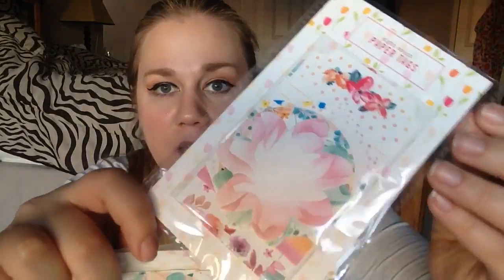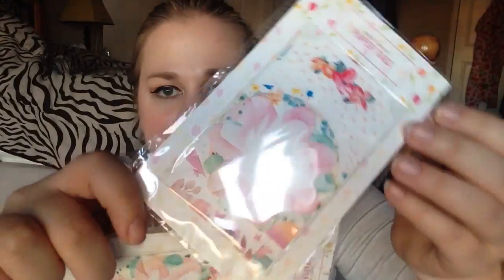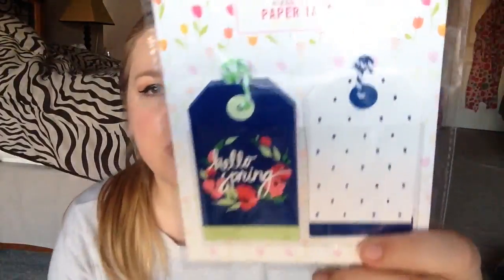I got these two packages of really adorable paper tags — I thought they were just gorgeous. Don't know what I'm going to use them for yet, but I got them. I also got two little spring 'hello spring' tags and I think they're gorgeous. One is going to go into the giveaway as well.